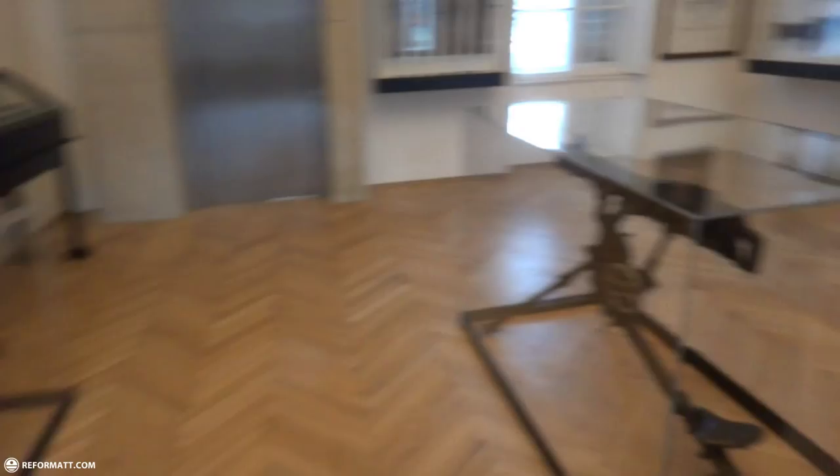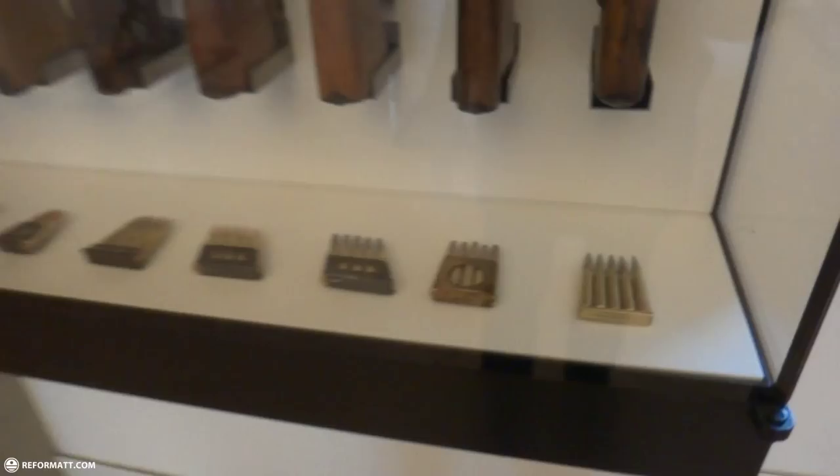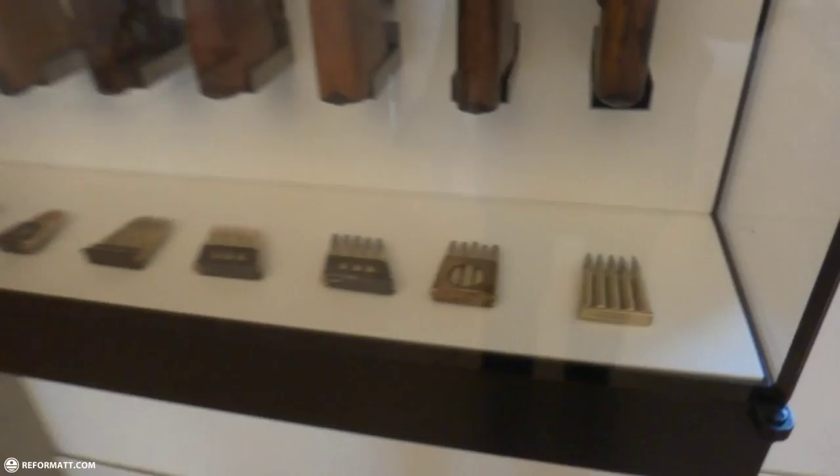Look at this machine gun — this thing is awesome, it's huge. And these puppies — gorgeous. Look at all these bullets, and these ones. Wow, look at this thing — this thing is crazy.